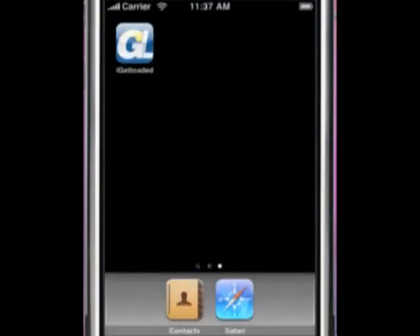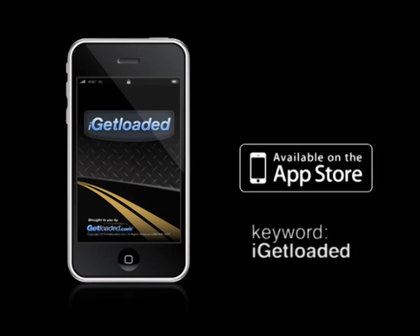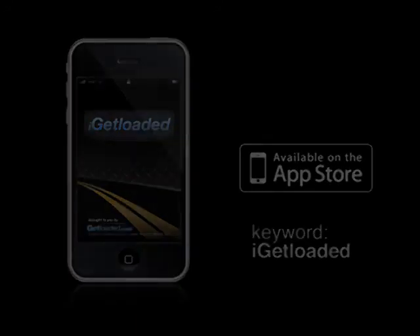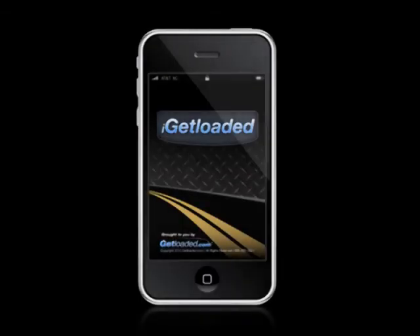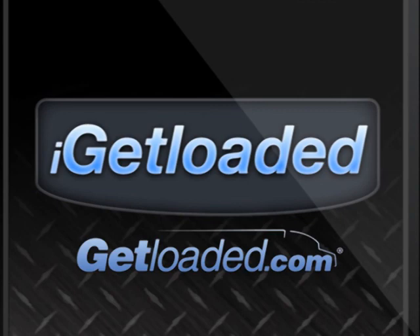This concludes our walkthrough of iGetLoaded. Make sure you keep watching to see how you can get your hands on this great app. You can find iGetLoaded in the Apple App Store — just enter the keyword 'iGetLoaded' to download straight to your iPhone or iPod Touch. And the best part? It's totally free. Download the app today and get loaded. iGetLoaded from GetLoaded.com.